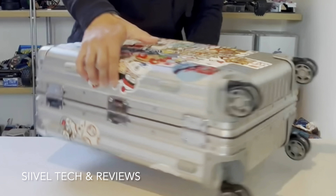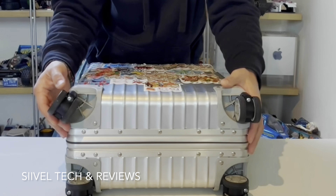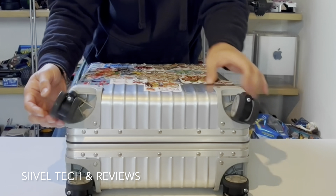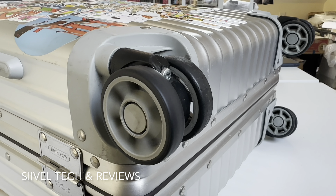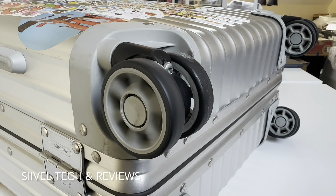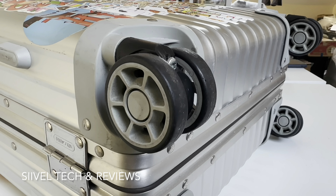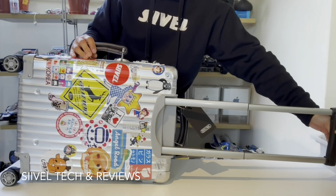Now let's have a look at the wheels. The luggage wheels are amazingly smooth even though they've been used for 10 years — it's because there are ball bearings inside. The telescopic handle still works great.